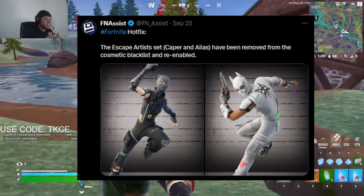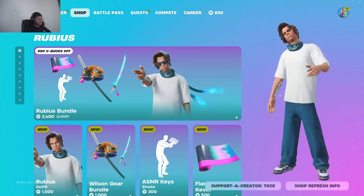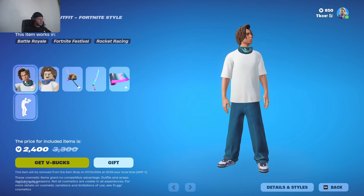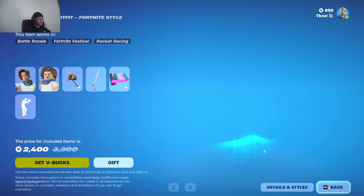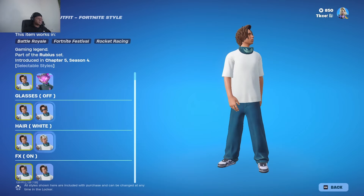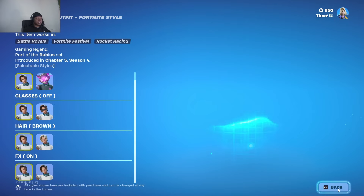Moving on to the next update — the Robux Icon skin is back in the item shop, as you can see, and it's 1500 V-Bucks. If you want to get the skin separately, it's available for 1500 V-Bucks. These are all the styles, as you can see. Pretty cool skin.